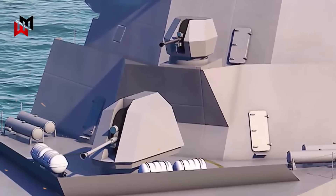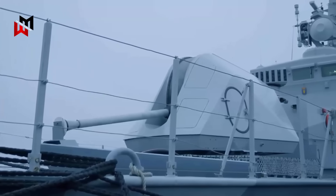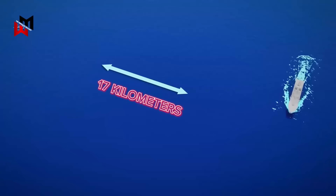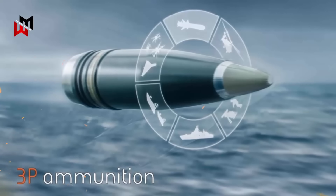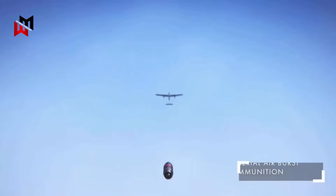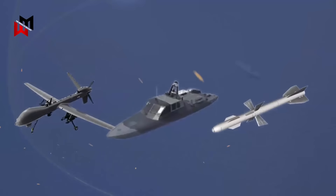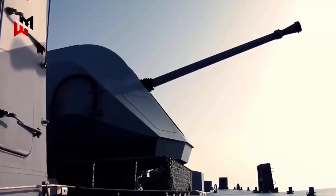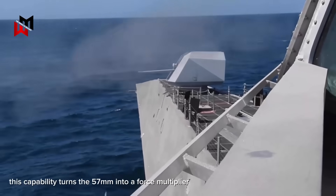What makes the Bofors gun combination so dangerous and capable starts with its design philosophy: precision, range, and multi-role functionality. The 57mm Mark 3 gun, mounted forward on the frigate, is capable of firing up to 220 rounds per minute with an effective range extending to around 17km, allowing it to engage targets well beyond the horizon for many close-range threats. Its real edge comes from advanced ammunition options, particularly the programmable 3P rounds. These smart shells can be programmed mid-flight to detonate in specific modes, such as airburst for shredding drone swarms or impact for piercing armored boats, making it exceptionally effective against asymmetric threats like unmanned aerial vehicles, suicide craft, or low-flying missiles. In littoral operations, where warships operate close to shore and face swarm tactics from small, agile adversaries, this capability turns the 57mm into a force multiplier, capable of neutralizing multiple targets with fewer shots.